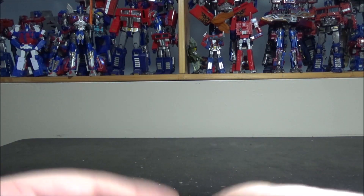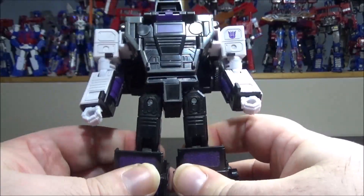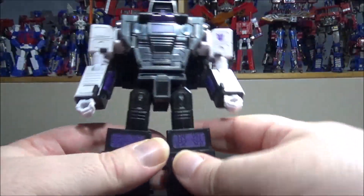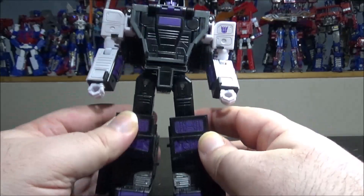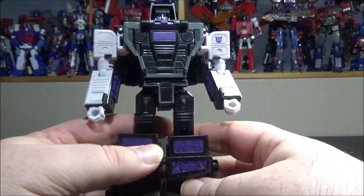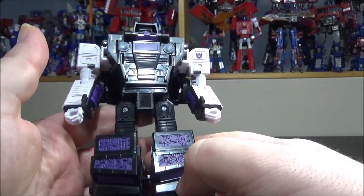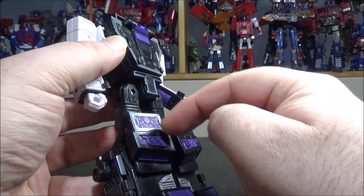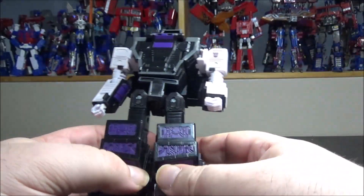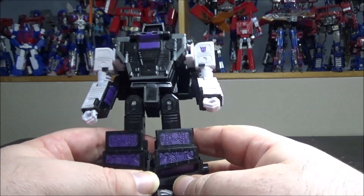Let's start with number 10. Number 10 goes to Motor Master, and this should be higher in the top 10, but I'm putting it at number 10 because of what it represents. When you think of Motor Master, you think it's gonna be a combiner — and he is — but the combiner was such a letdown by Hasbro. Motor Master itself is a great figure; the transformation is simple yet very effective, the look is amazing, and it comes with the trailer.